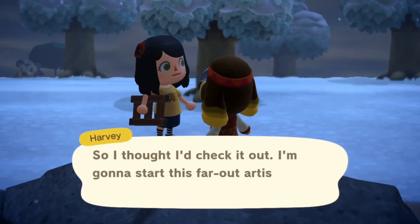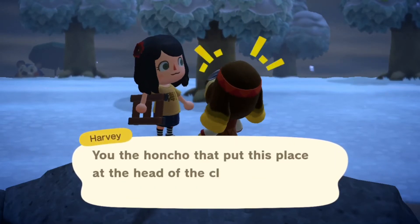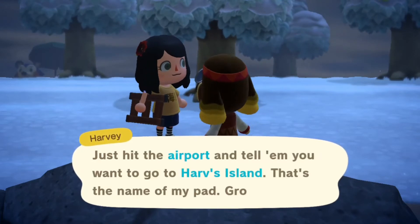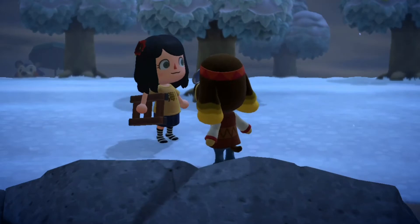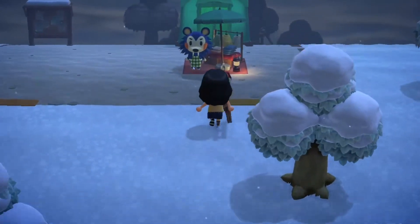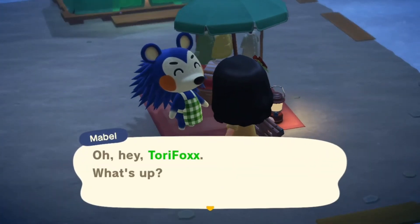I'm seeing a lot of people in their towns with little fir trees on top of the hill that have Christmas lights on them, but mine don't and I don't know why. I really want them. I'm speaking to Harvey now - I think you can go to his island but I don't really know what's there, so I might have to check that out.